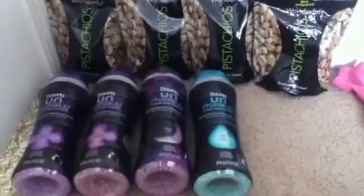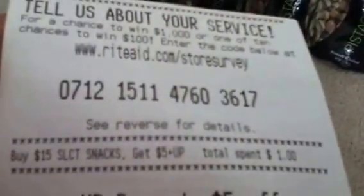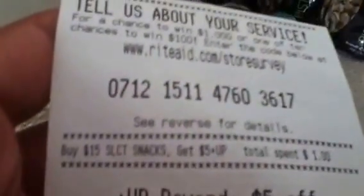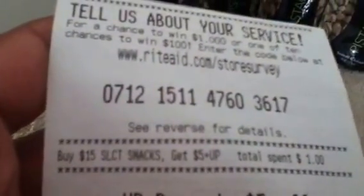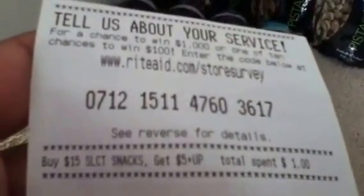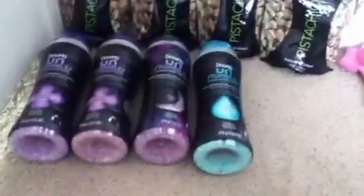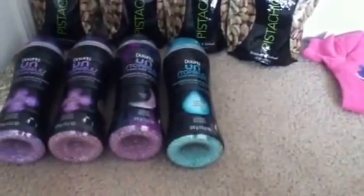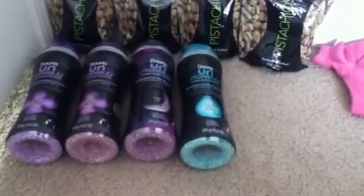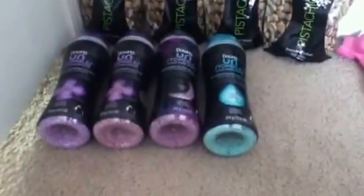So I actually got it for $1.25 per bag, and at the end I did get back the $5 in up reward. It is still tracking that I spent $1, so I have to spend $14 more to get the $5 in up reward for my next purchase. I did lose $4 worth of up reward, so I was fine with that. It made it completely free after I received the up reward, so I was really happy about that.